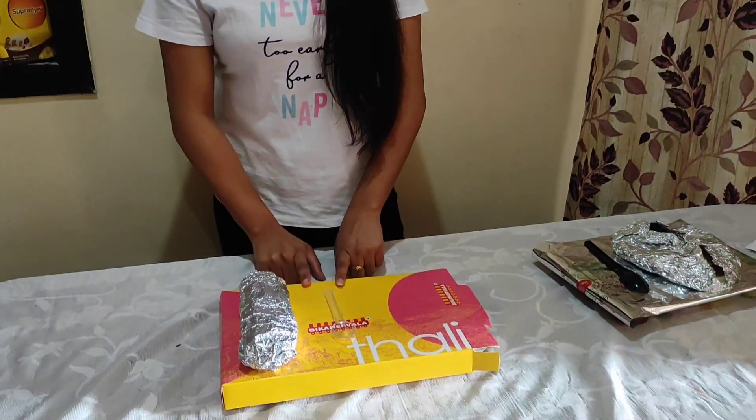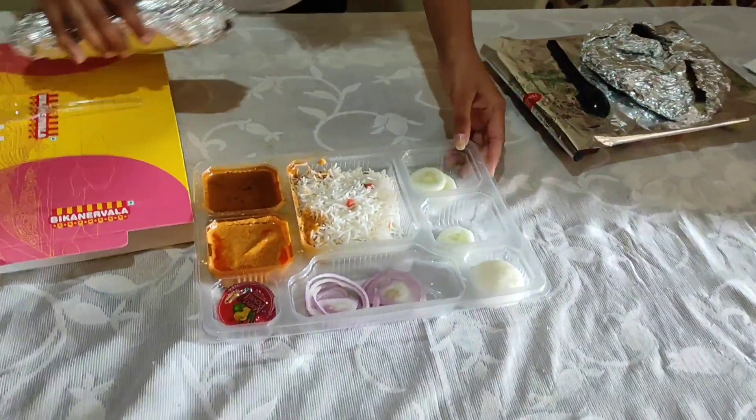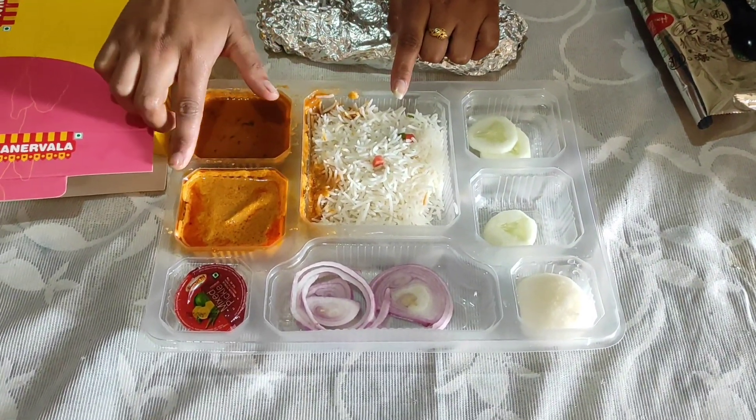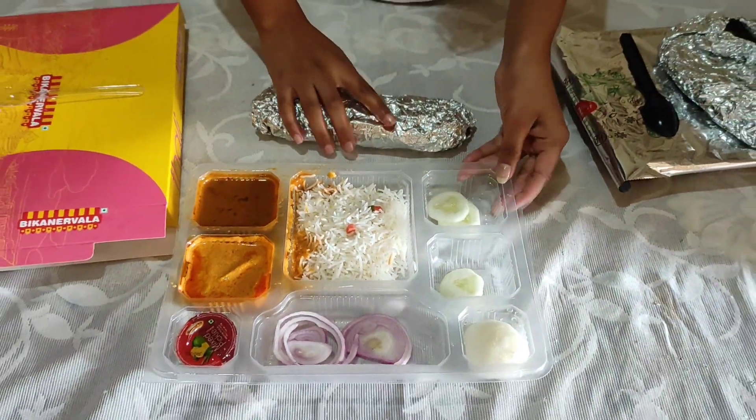So we have our two rice — this is Bika Nirwala and this is Haldi Ram. In Bika Nirwala we have some options. In this thali we have roti, chawal, dal makhani, shahi paneer, achaar, salad, and a rasgulla. This is our Bika Nirwala thali.